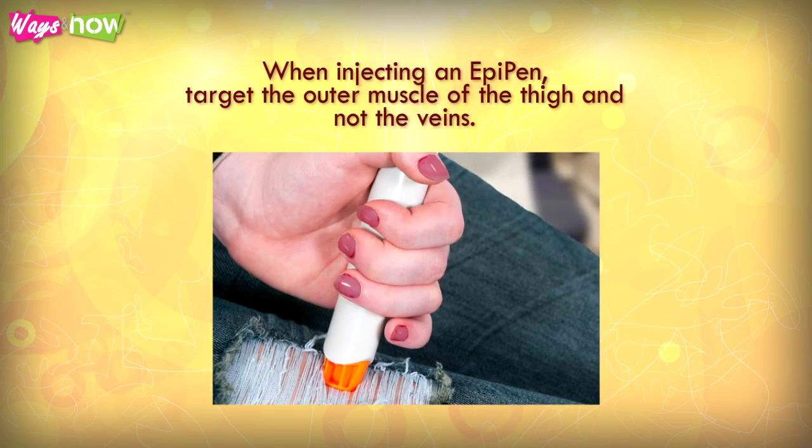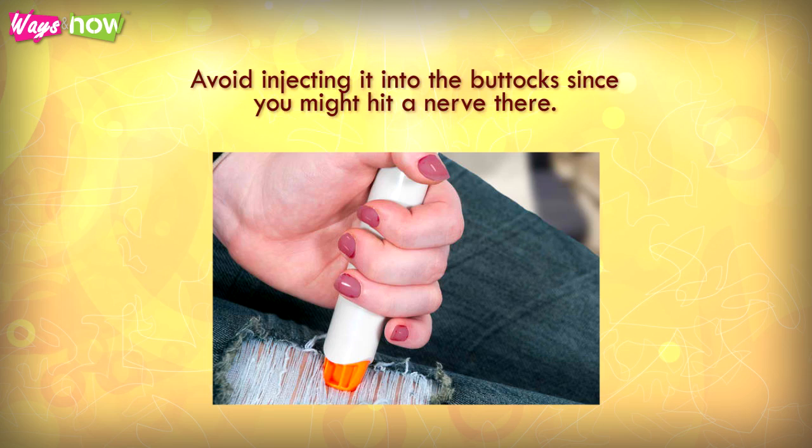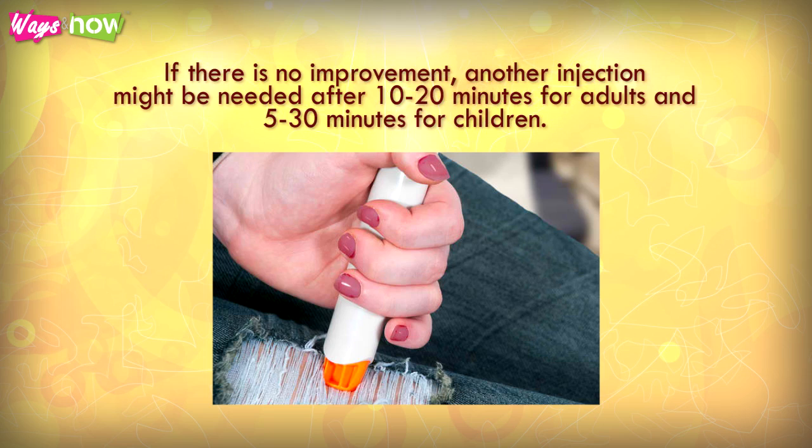When injecting an EpiPen, target the outer muscle of the thigh and not the veins. Avoid injecting it into the buttocks since you might hit a nerve there. If there is no improvement, another injection might be needed after 10-20 minutes for adults and 5-30 minutes for children.